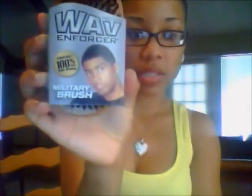I also bought myself a brush because I don't want to keep using my boyfriend's brush. For my hair's current state I bought the Wave Enforcer from Walmart — I forgot the price but it's a military brush. It's supposed to stimulate the scalp and distribute oils easily. I also got the Cantu Shea Butter Hair Dressing.